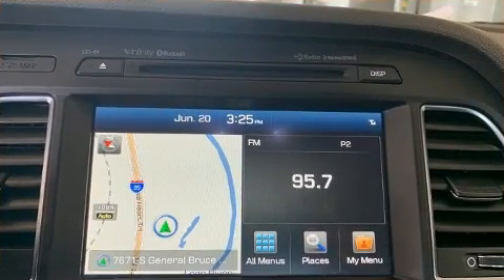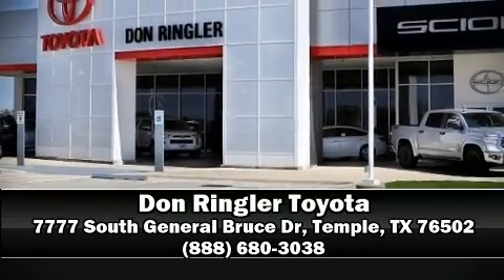A CARFAX History Report indicates just one previous owner. Please don't hesitate to give us a call.